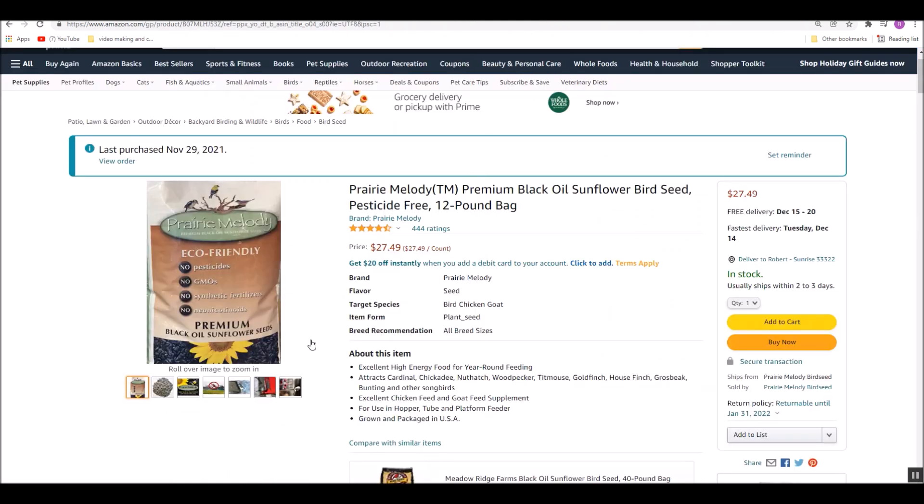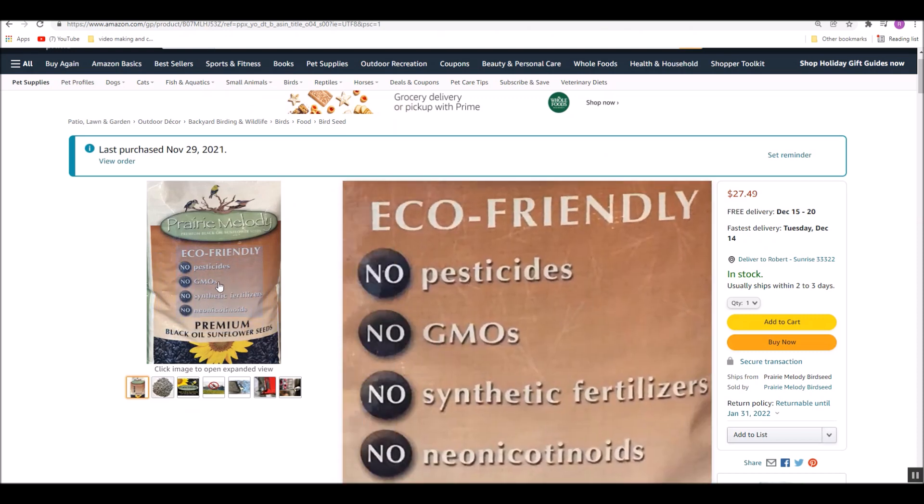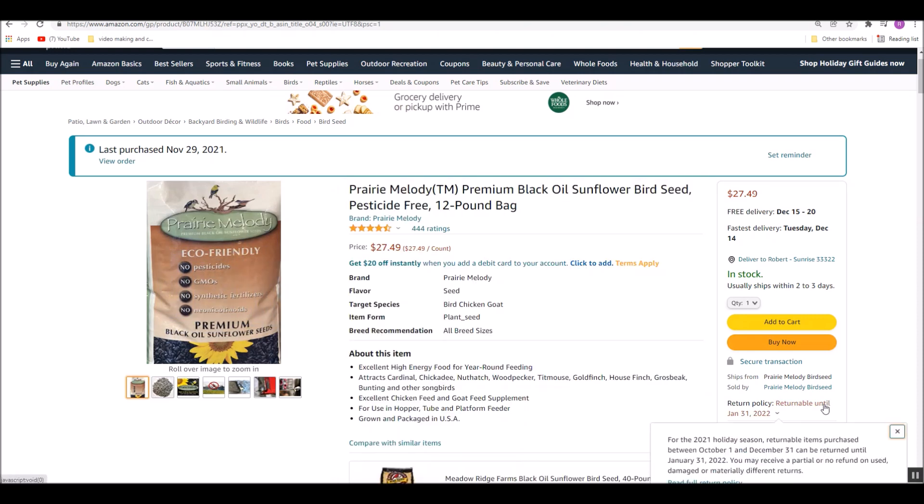So I looked online and found Prairie Melody. It says no synthetic fertilizers, no GMOs, and no pesticides. But it's 12 pounds for $27, so it's about three times the cost.